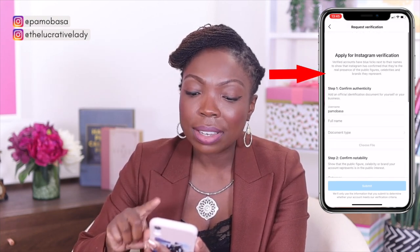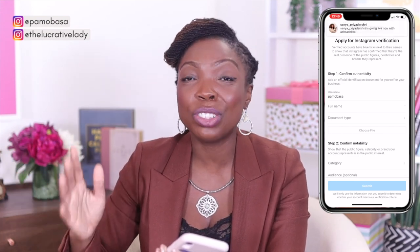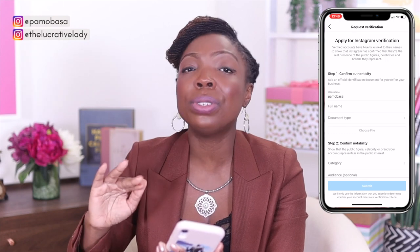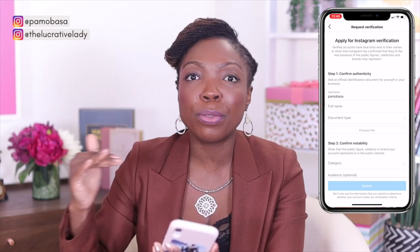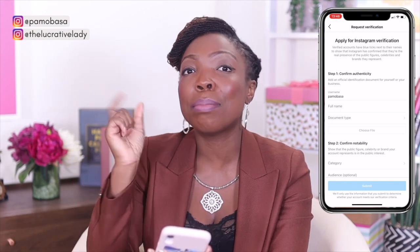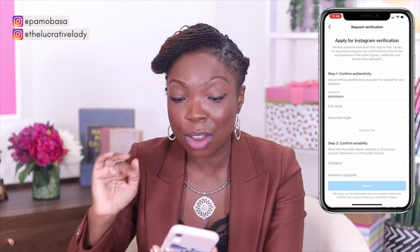Step one is to confirm your authenticity. Verification is all about authenticity — Instagram wants to see how authentic and real you are. It says: add an official identification document for yourself or your business. The username will auto-populate from your account. For your full name, make sure you add your proper full name — whatever identification you're going to be adding in the document type section, look at that first. For example, if you're using your driver's license and it has a middle name on it, make sure the full name matches exactly as it appears on that document.